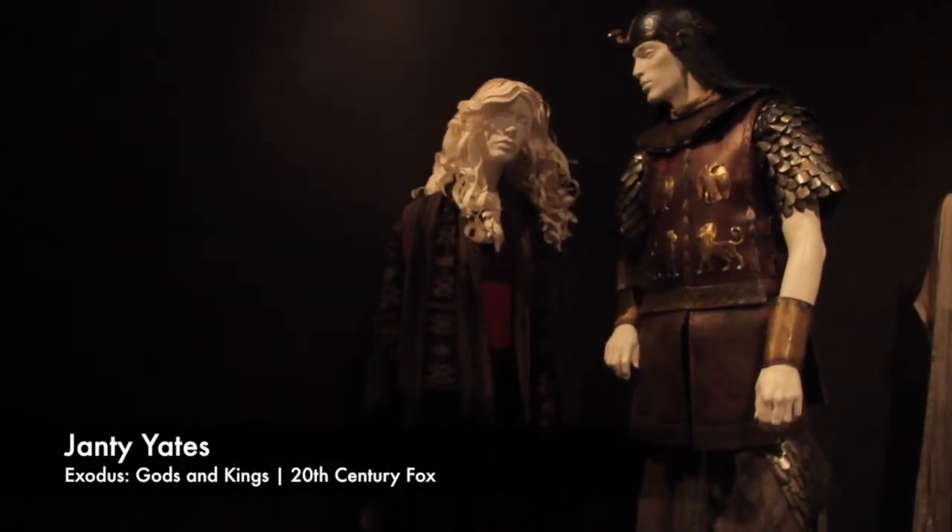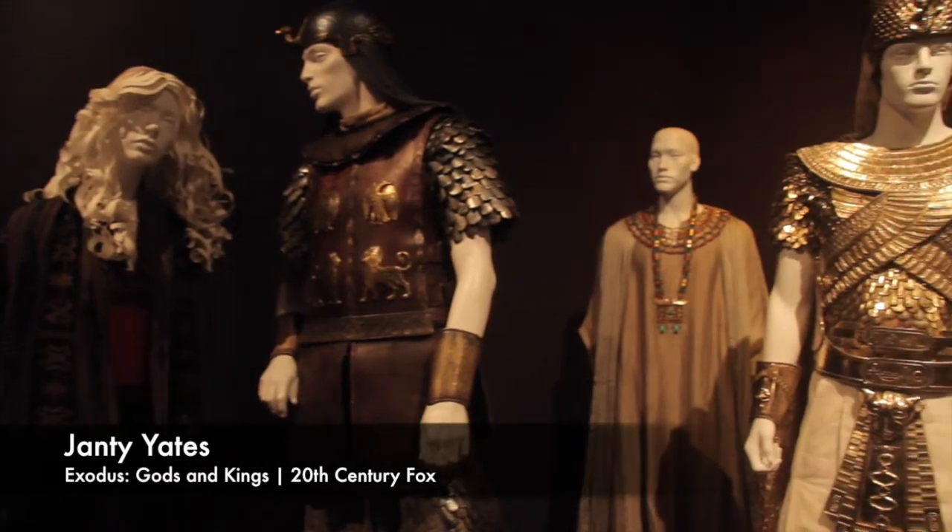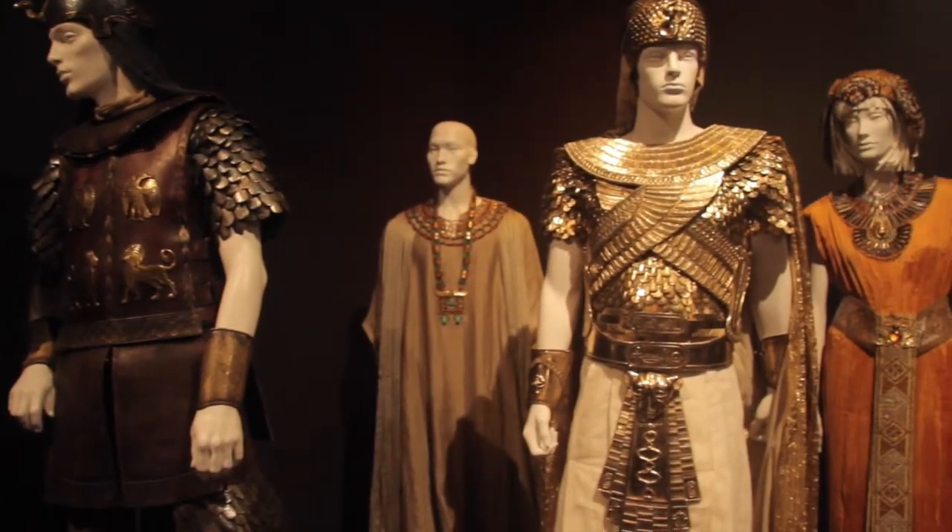This exhibition is an installation of borrowed, loaned costumes from various owners including Hollywood Studios, costume designers, costume rental houses, and from all over the world.